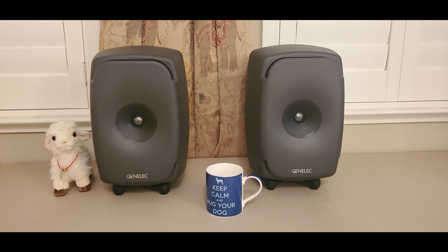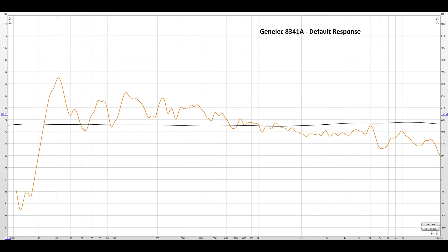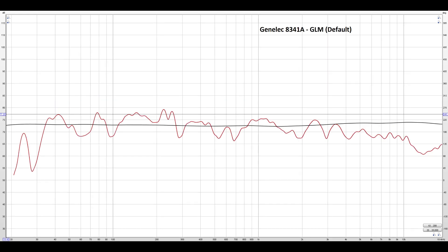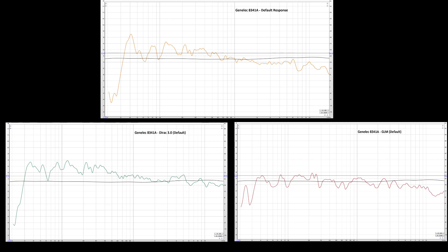Regarding room correction, I much preferred the sound of Dirac Live versus GLM. In Room EQ Wizard, I measured the difference between the default correction curves of Dirac Live and GLM. The Dirac Live correction adds a bit of body warmth to the sound, whereas the GLM software tends to make the sound quite bright with its default correction, as it cuts out most of the bass. These corrections tend to change the soundstage presentation a bit.